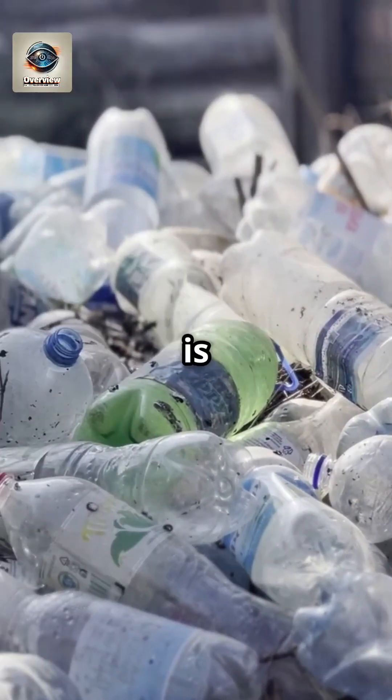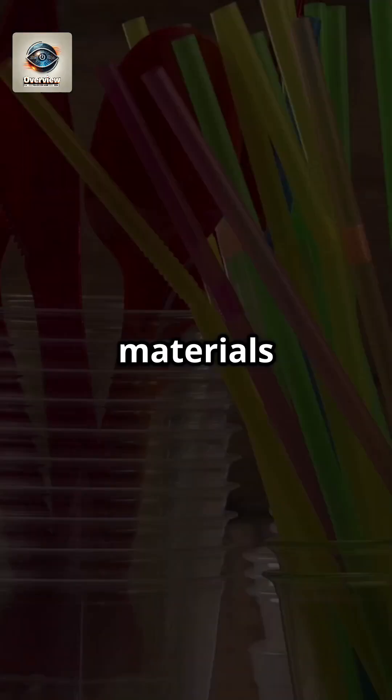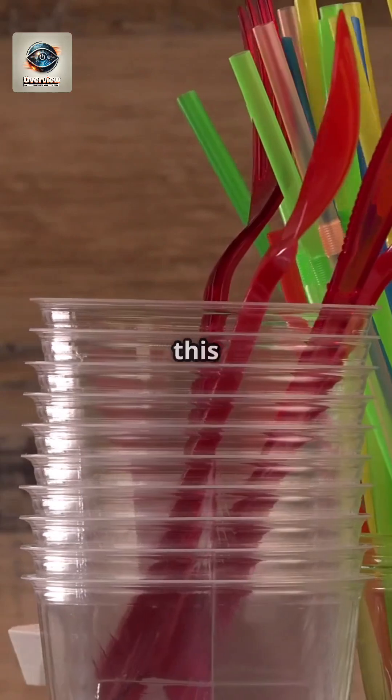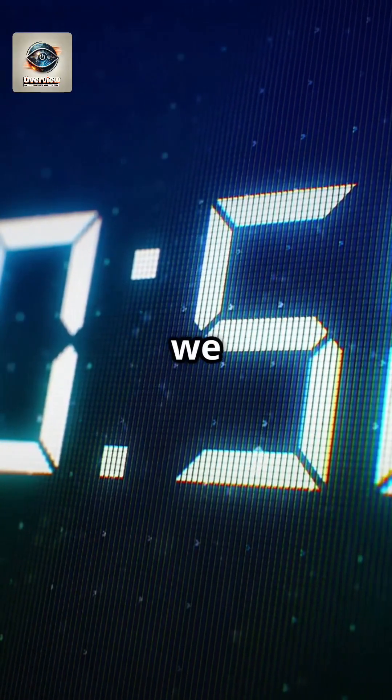Plastic is everywhere, but how is it actually made? Have you ever wondered about the journey from raw materials to the plastic objects we use daily? Let's dive deeper into this fascinating process and break it down in 60 seconds. Ready? Here we go.